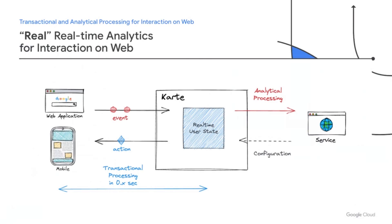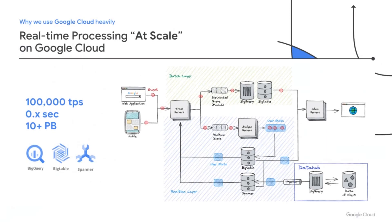Carte analyzes user state for every single user with consistency and calculates appropriate actions within one second in each transaction. In order to realize HTAP at scale, we originally built the system with various components to support massive-scale data processing. Our system handles more than 100,000 transactions per second, with data exceeding 10 petabytes. To handle such large-scale data, we use BigQuery, BigTable, and Spanner heavily in the backend.